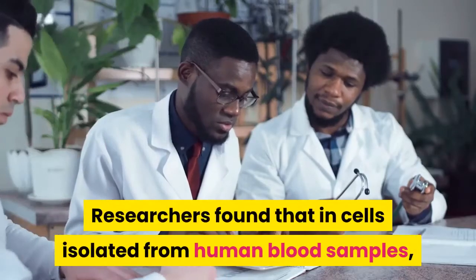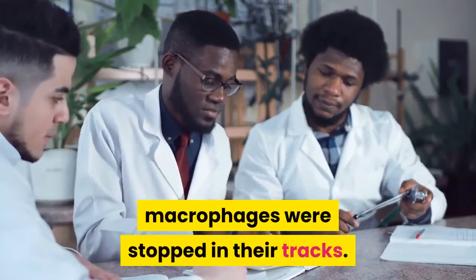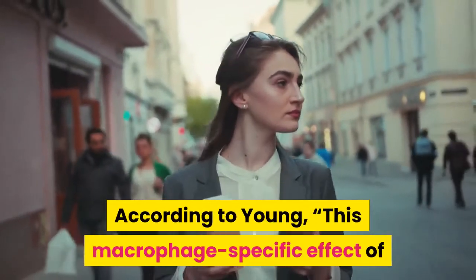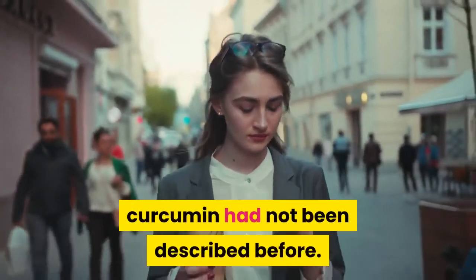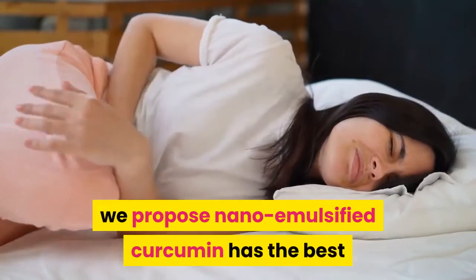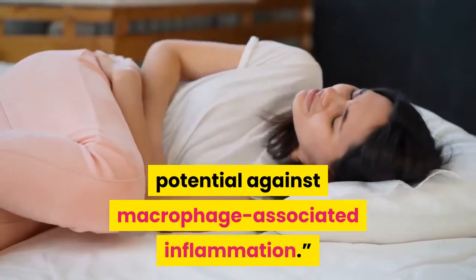Researchers found that in cells isolated from human blood samples, macrophages were stopped in their tracks. According to Young, this macrophage-specific effect of curcumin had not been described before. Because of that finding, they propose that nano-emulsified curcumin has the best potential against macrophage-associated inflammation.